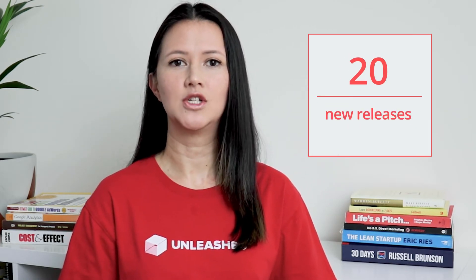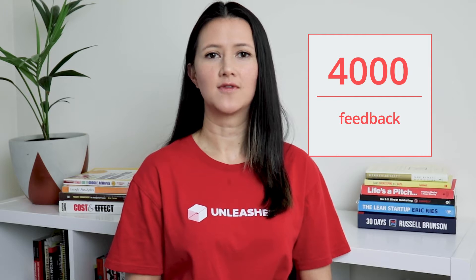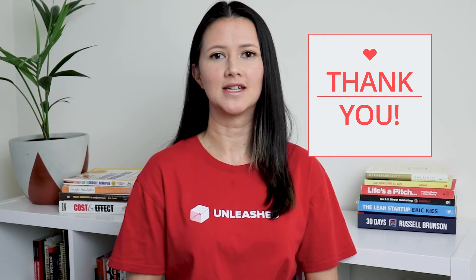Did you know we've been making these videos for a year now? In that time, we've released over 215 enhancements, including 20 new major releases. We've also received more than 4,000 feedback submissions from our users across focus groups, beta trials, surveys, enhancement ratings, and more. On behalf of the product team and everyone here at Unleashed, I want to say a special thank you to everyone that's participated. Your feedback is a huge help as we work to make Unleashed more and more valuable to you.